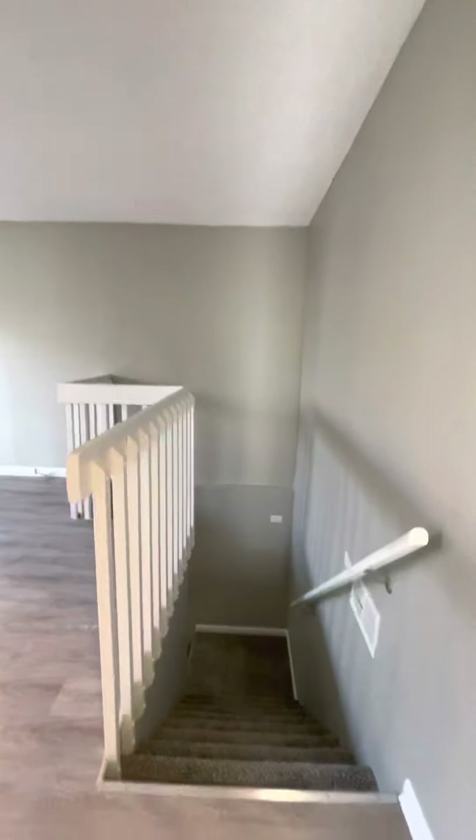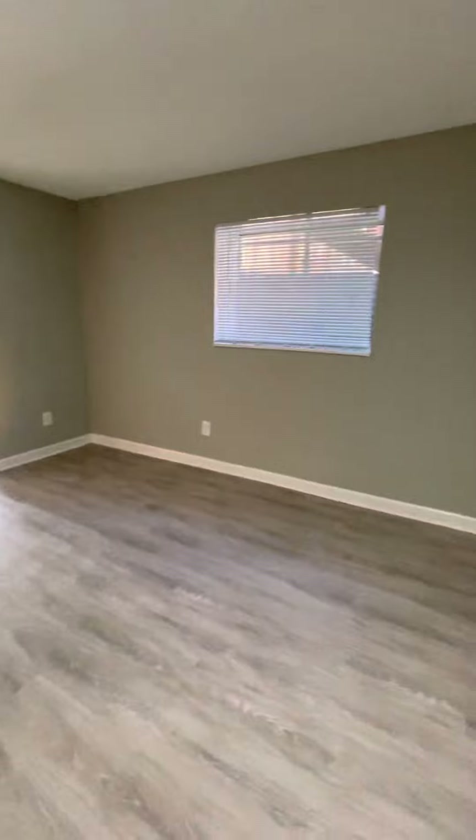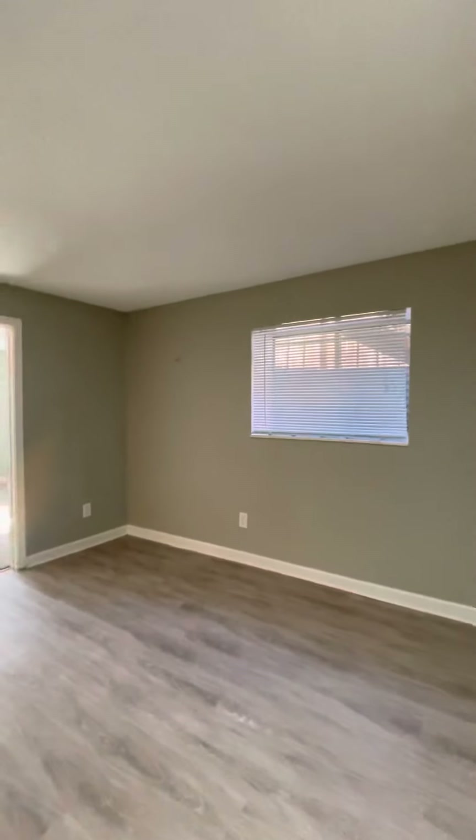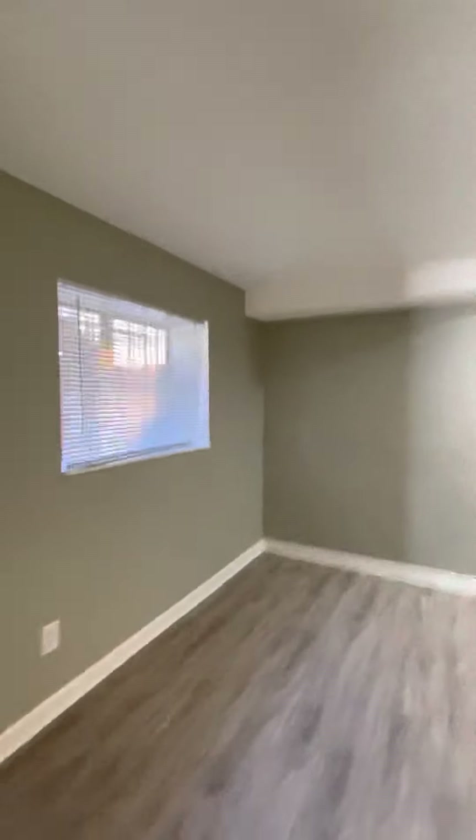Now we'll take a walk downstairs. There are carpeted stairs for safety and a nice railing. The flooring continues into the main family room area down here. There are egress windows throughout, so these are true bedrooms that I'll show you in a second. This lower area would serve as a second family room or hangout space — you have a nice separation between upstairs and downstairs.